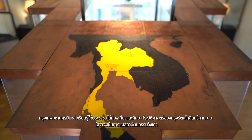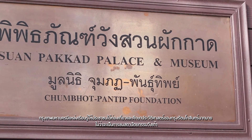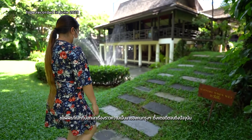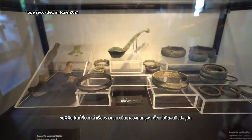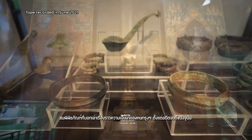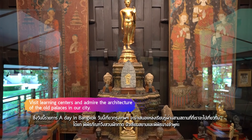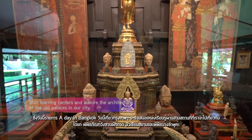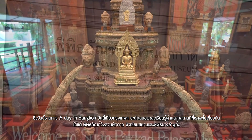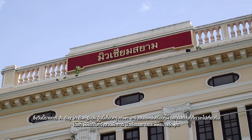There are many learning centers in Bangkok for those interested in traveling and studying the history of Rattanakosin City, including views of old palace architecture and museums that tell the story of the urban population from past to present. Today, a day in Bangkok presents three places to visit: Suan Pakkad Palace Museum, Museum Siam, and Pipit Banglampur.